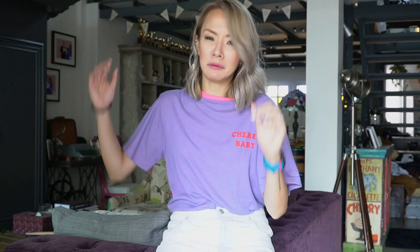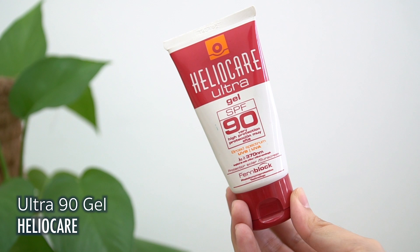Another favourite of mine is sunblock — I've tried many different brands, but I have to say this is one of the best. It's the Heliocare Ultra Gel SPF 90. It literally says 'very high protection' on the tube, just in case you didn't know that SPF 90 is very high protection. And I like this because it really is very high protection.